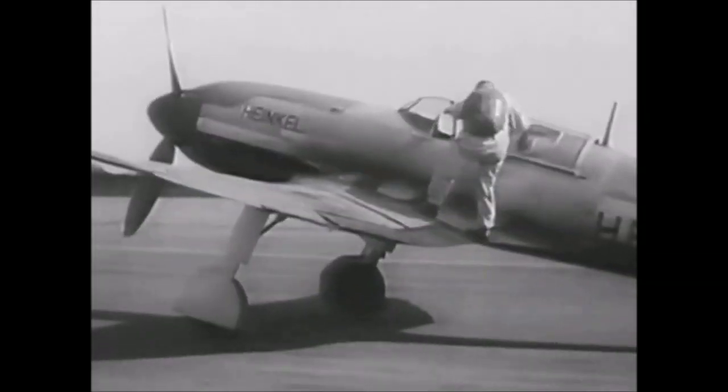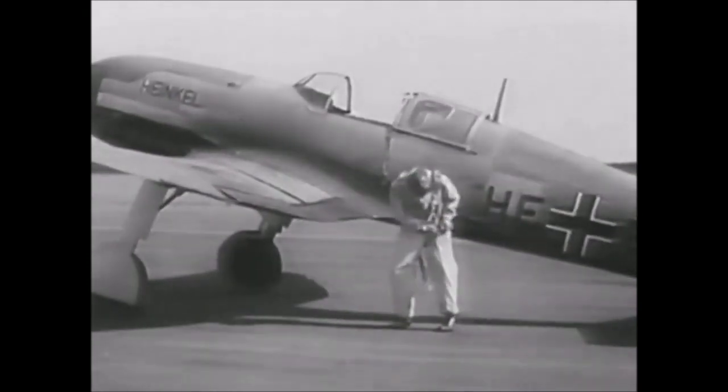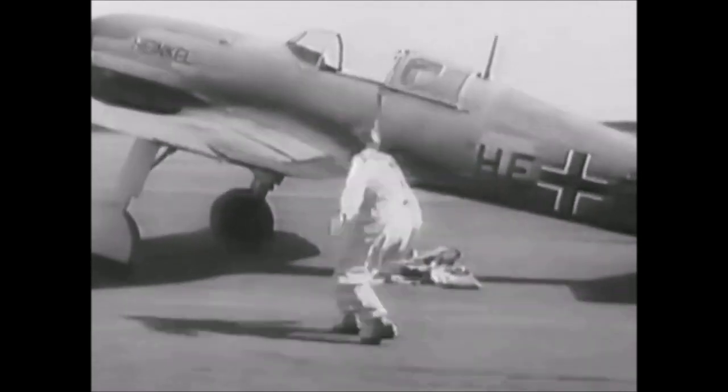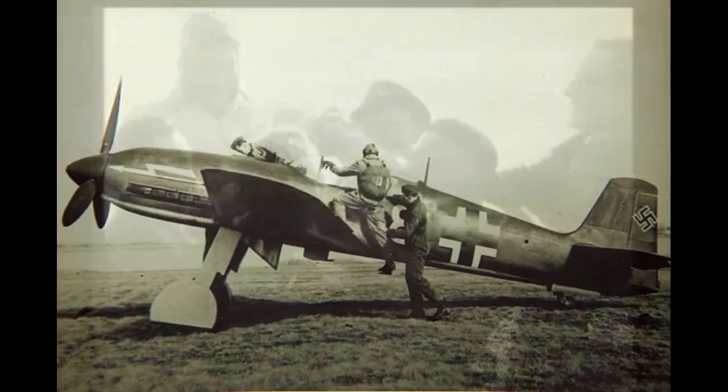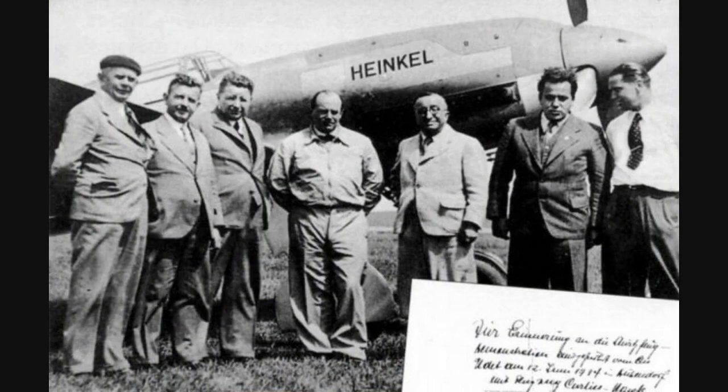In 1939, the He 100 was reputed to be one of the most advanced fighter designs in the world, even faster than the later FW 190, with unrivaled performance until the introduction of the Vought F4U Corsair in 1943. However, why it was not put into production remains a mystery.